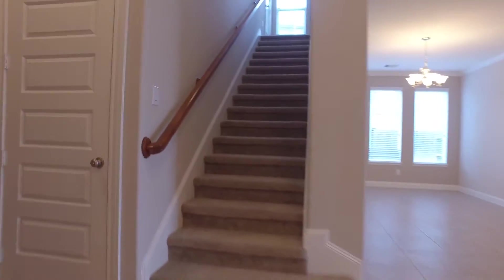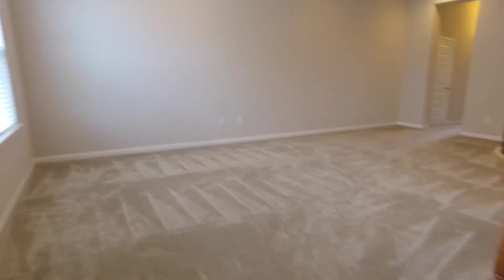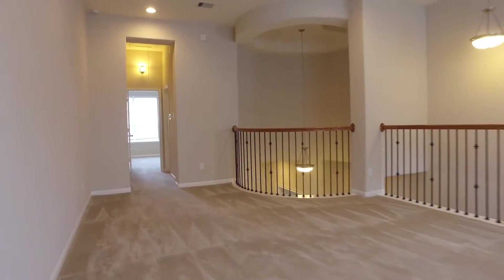The home is beautifully landscaped and has a full sprinkler system. There's a large utility room. And then upstairs, the perfect game room — could be used as a guest room or an additional family room. Whatever your family's needs may be.